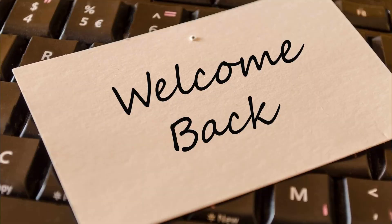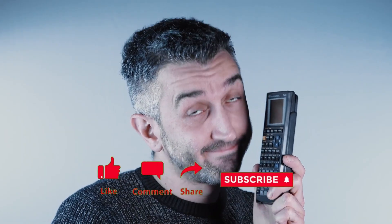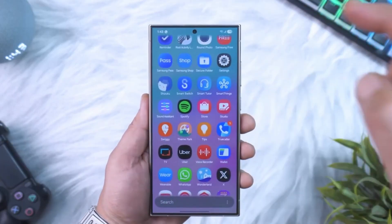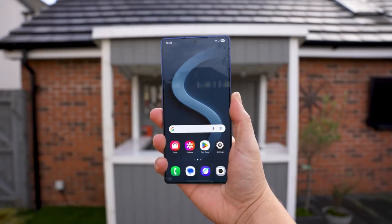Hey everyone, welcome back. James here. If you're loving these deep dives into Samsung's latest moves, make sure to like the video, share it with your tech-loving friends, and subscribe so you don't miss what's coming next. Now let's talk about why One UI 8.5 has suddenly become the most anticipated update of the year.